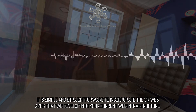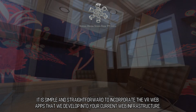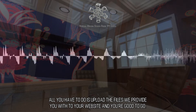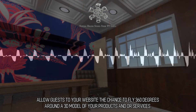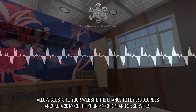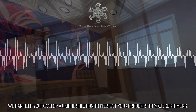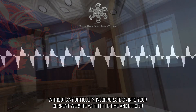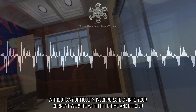It is simple and straightforward to incorporate the VR web apps that we develop into your current web infrastructure. All you have to do is upload the files we provide you with to your website and you're good to go. Allow guests to your website the chance to fly 360 degrees around a 3D model of your products and or services. We can help you develop a unique solution to present your products to your customers, incorporating VR into your current website with little time and effort.